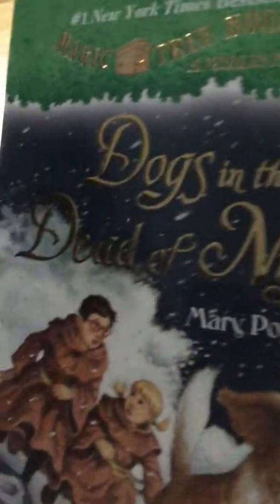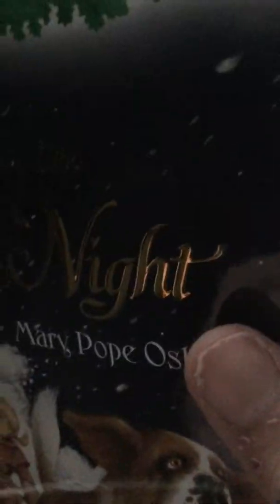I got some notebooks. And another Magic Treehouse — another Merlin Mission: Dogs in the Dead of Night, by Mary Pope Osborne again.